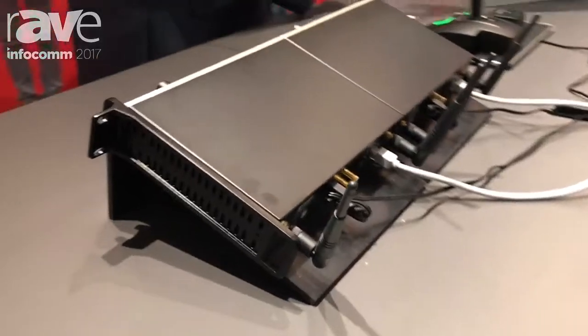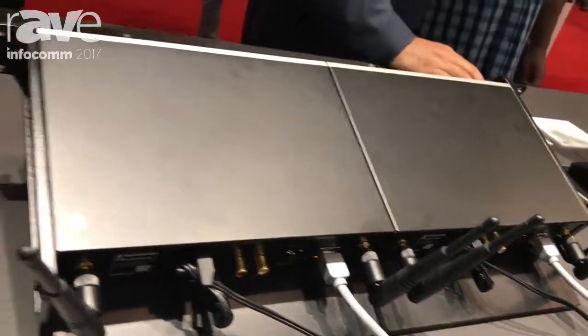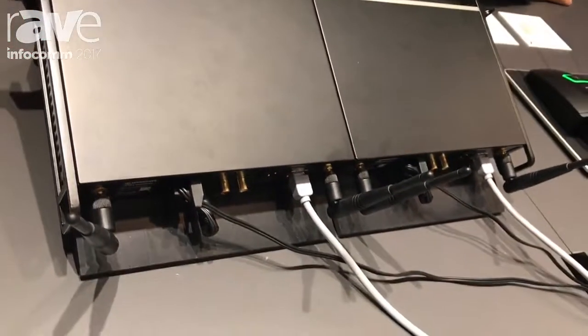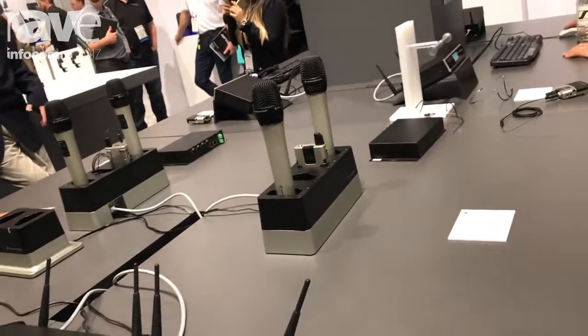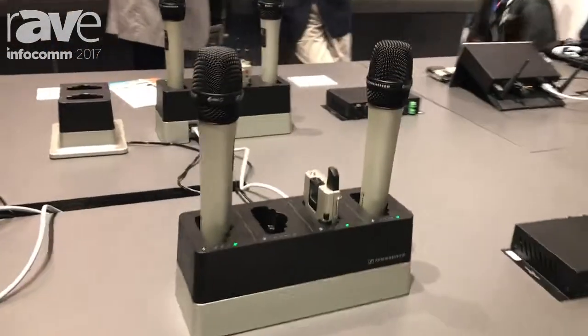What we also have — and we just launched this here on the show — our first wireless boundary, which can also be wirelessly charged using C technology. So you have an option of handheld, body pack, wireless boundary, and our table stand microphones that can be combined with different gooseneck options.